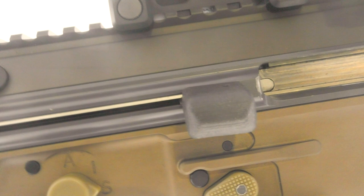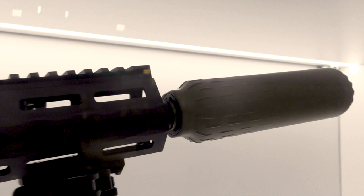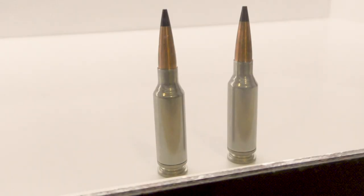The 2019 BAA gives some further details on the IWS variants, and notes that it wanted operators to be able to change configurations by swapping out the upper receiver. The CQB carbine is expected to have a weight of between 6.5 and 7 pounds, the carbine a weight between 7 and 8 pounds, and the recce rifle a weight between 8 and 9 pounds.